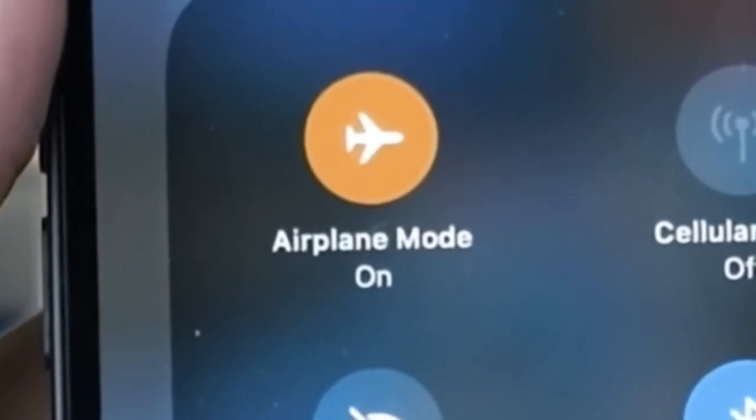If you want your phone to get more charge, don't forget to put it in flight mode before you connect it to the charger. That way your phone will get more charge and the battery is going to last longer, because it's literally proven by science.